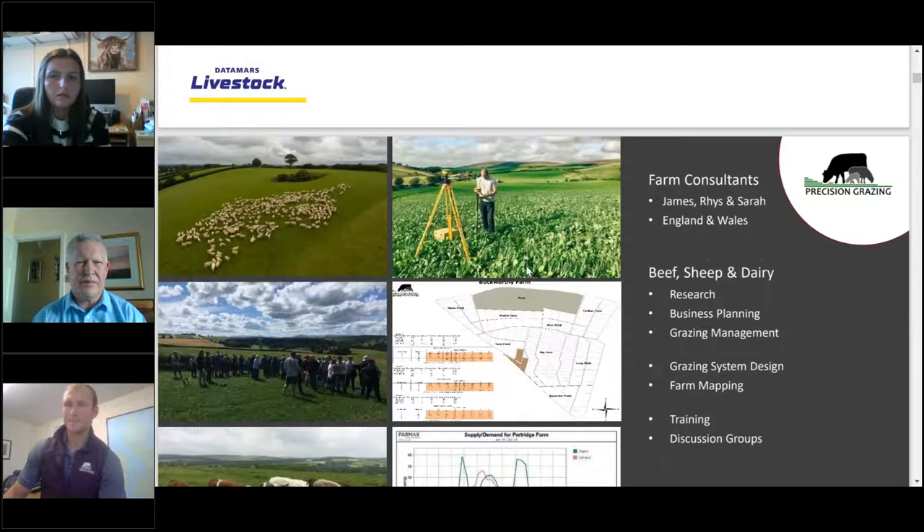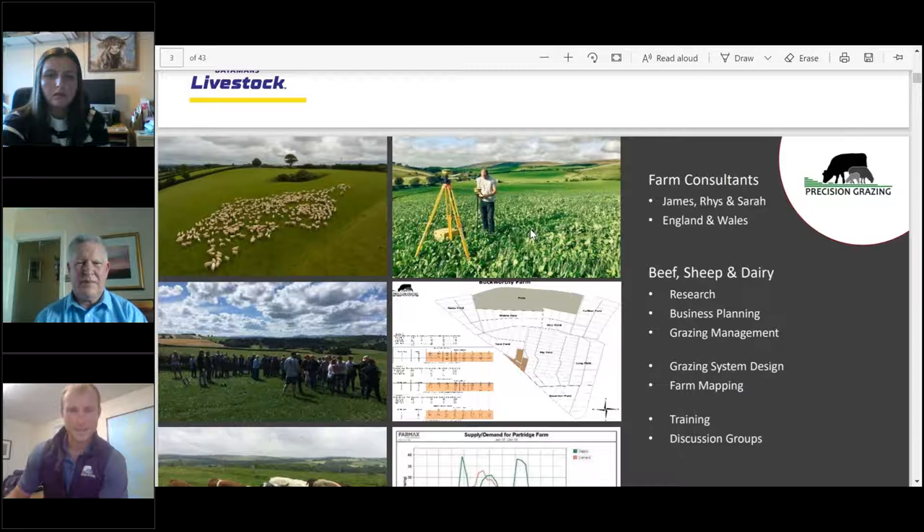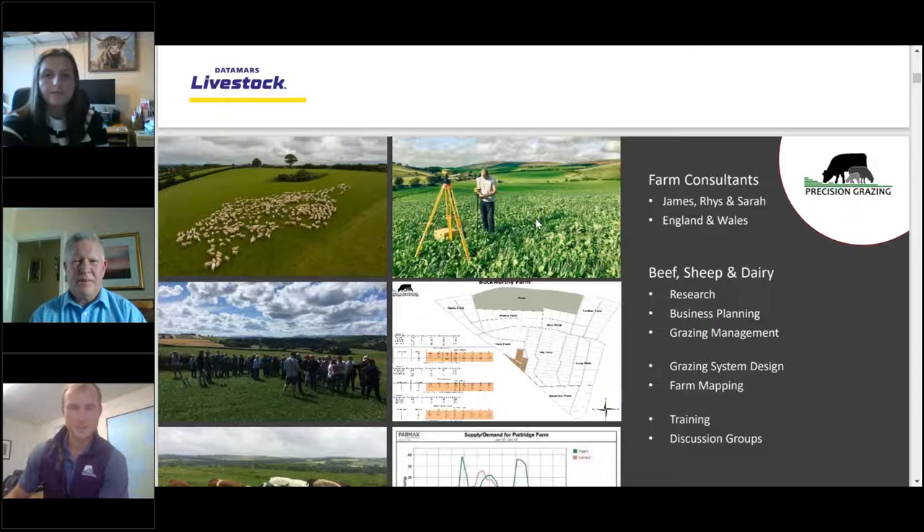After a brief audio adjustment, James reintroduces himself as Director of Precision Grazing, a farm consultancy of three: himself, Rhys Williams in Wales, and Sarah Morgan in Shropshire. Together they work with sheep, beef and dairy farmers across the UK, particularly in England and Wales. Their work spans research projects around grazing systems, business management and planning, and grazing management itself – all tied back to pasture-based production systems focused on low-cost, productive and sustainable or regenerative production systems.